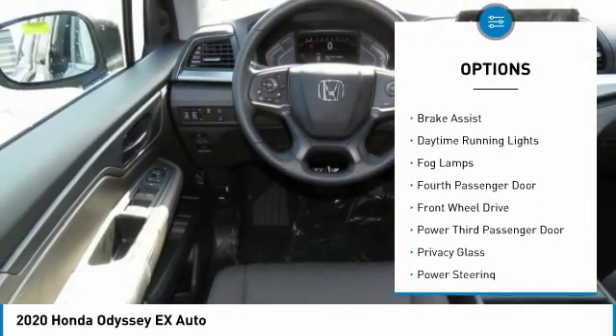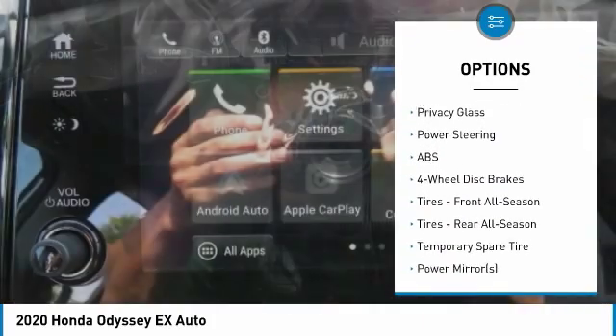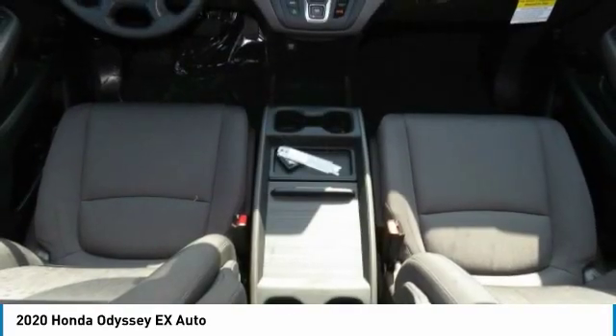Heated mirrors. Aluminum wheels. Rear spoiler. Brake assist. Daytime running lights. Fog lamps. Fourth passenger door. Front wheel drive. Power third passenger door. Privacy glass.